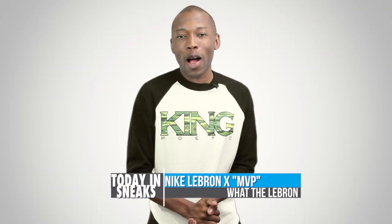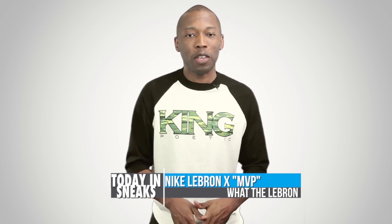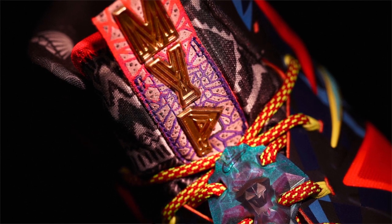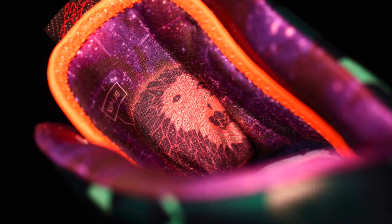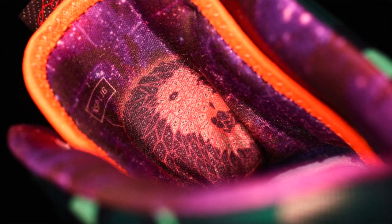LeBron James took the court yesterday in his new LeBron 10 MVP sneaker. Called the 'What the LeBron MVP' by many, the shoe is officially called the LeBron 10 MVP by Nike. The model mixes a few past colorways over the upper, including the BHM, the Prism, the Cutting Jade, and the All-Star extraterrestrial. Plus, I see a few more in there.